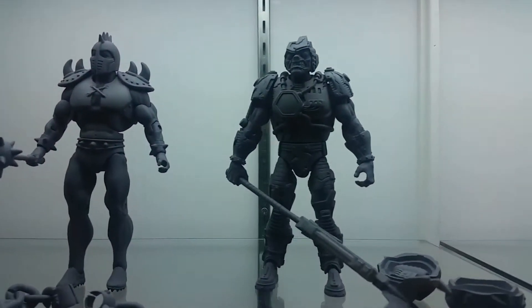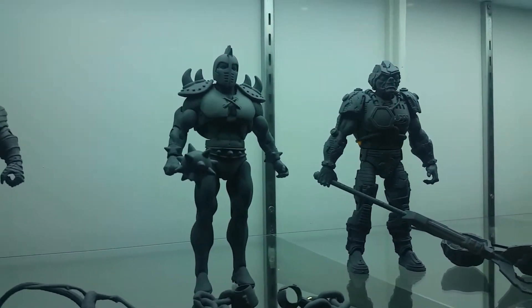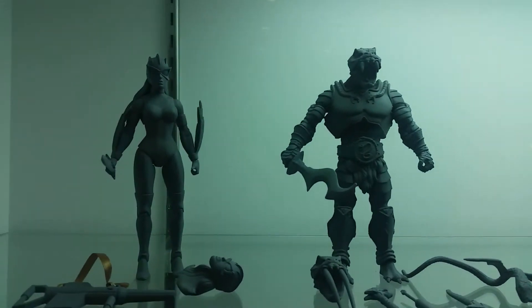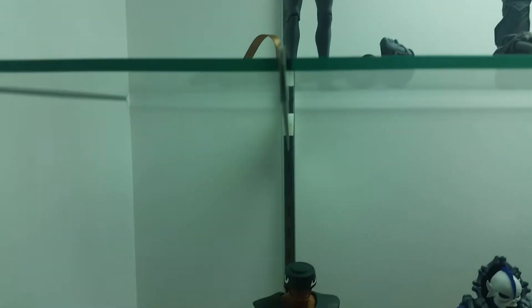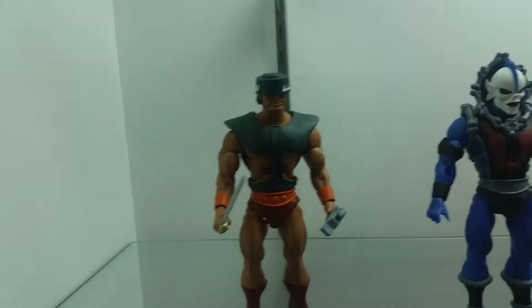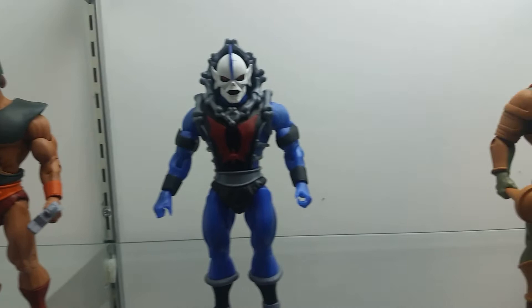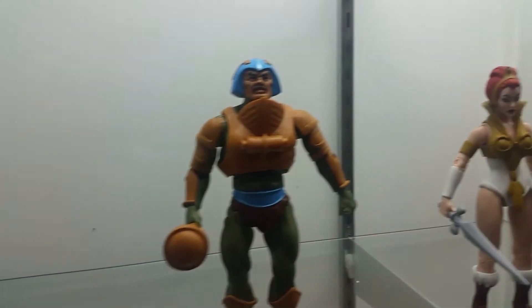And we have some prototype suits on the top. And some of the filmation line — Tri-Klops, another Hordak, Man-at-Arms, and Dealer.